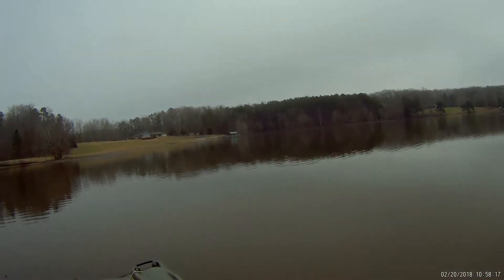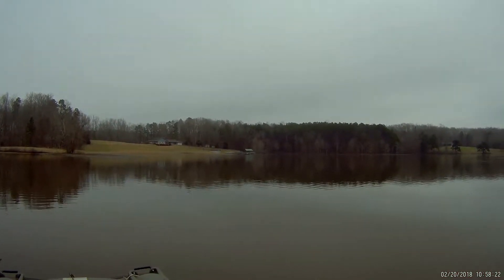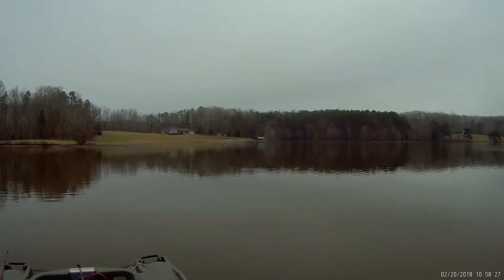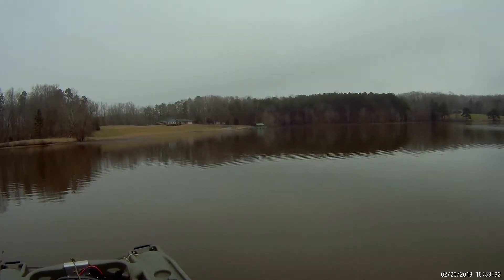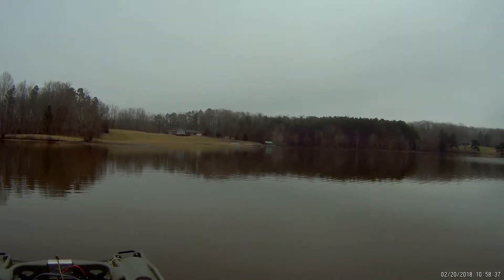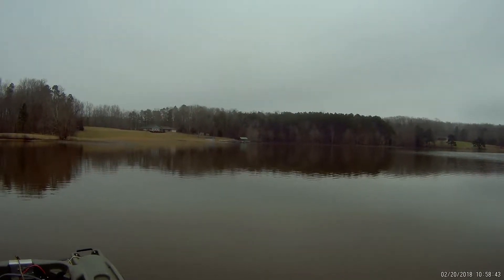Just caught a pretty nice bluegill. I was in 25 feet of water. What I'm trying to do is figure out where these fish are situated on this long, skinny point that comes out. I'm surprised that bluegill was in such deep water, and he hit my shallow running lure too — a little jig with a sixteenth-ounce head that I doubt was going any deeper than six feet.